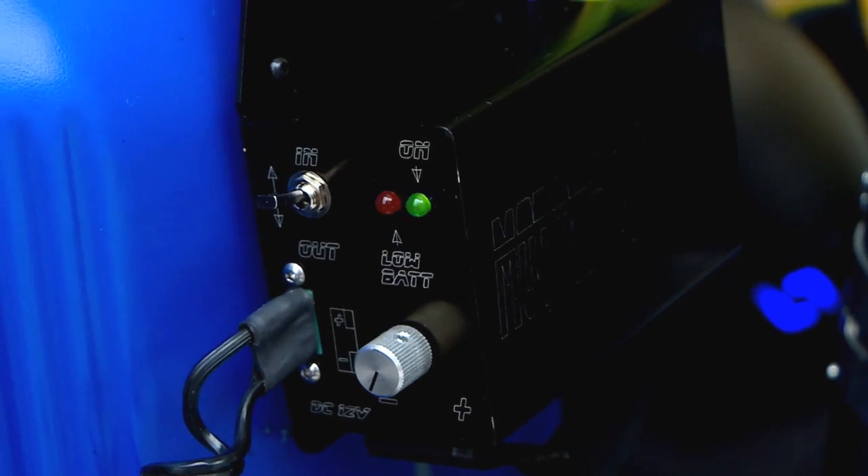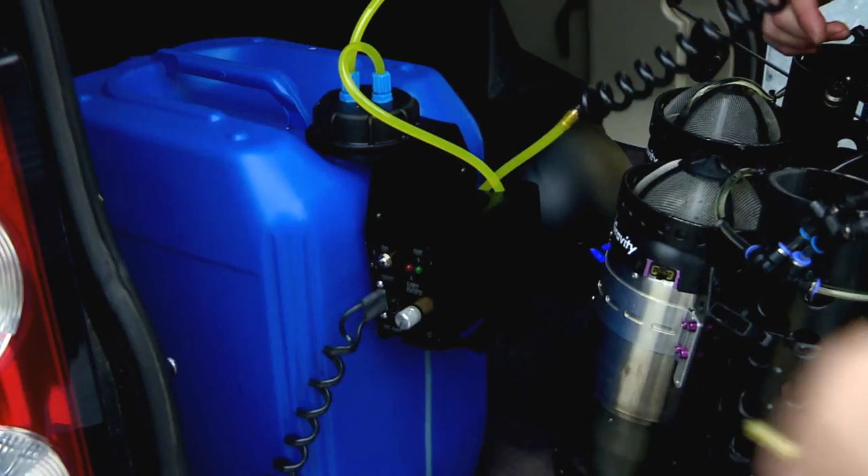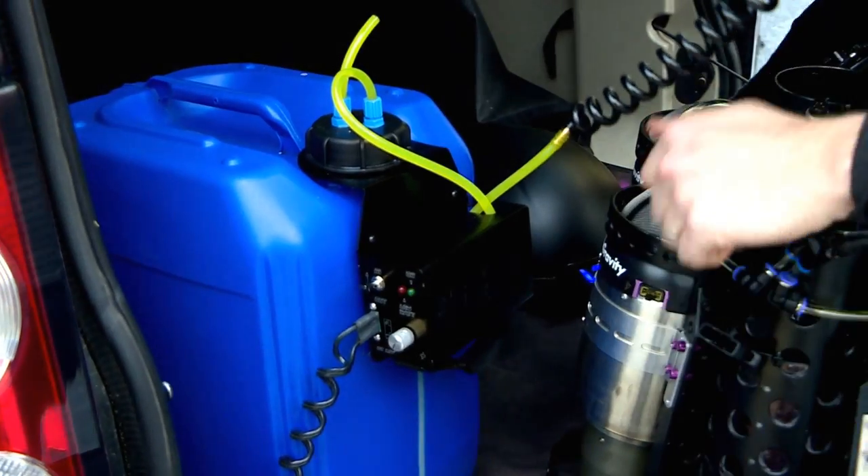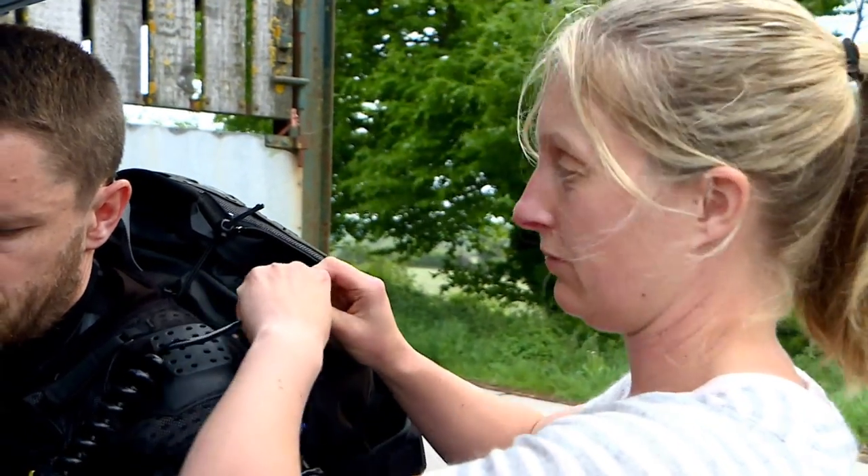Richard casually notes he forgot one of the GSU components but remains confident everything will work. He calls his wife Deb for help, and she seems well used to this part of the operation, helping him buckle up and get ready.